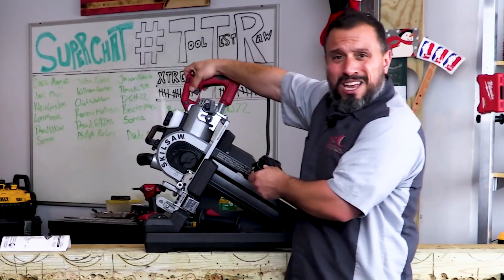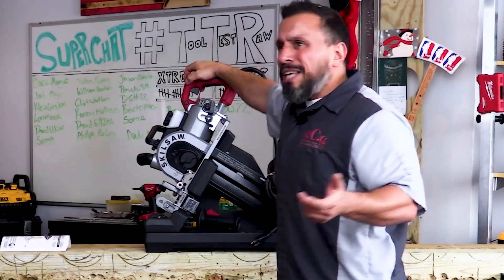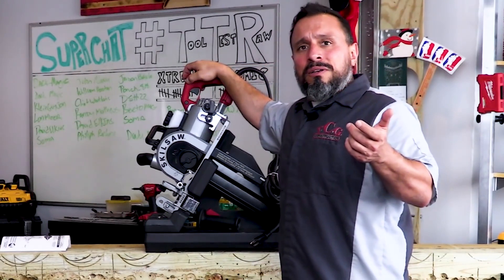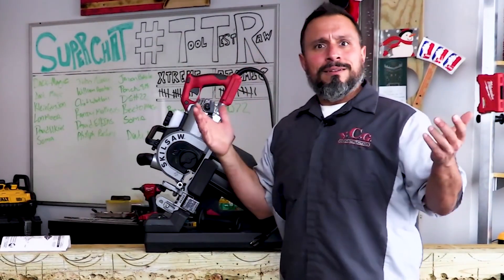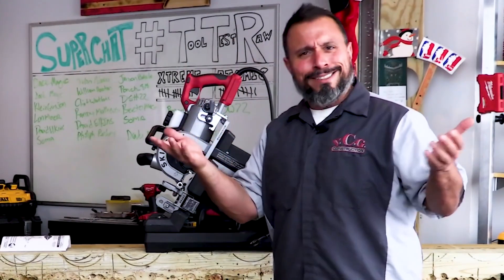Is that a safety? The commenter know-it-alls didn't know what they were talking about. So humble yourself before heading over to VCG Construction on YouTube.